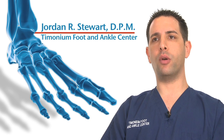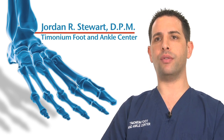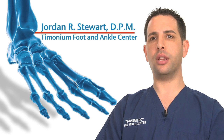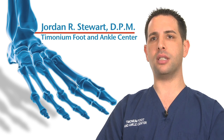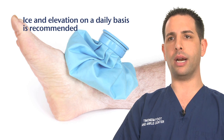Stress fractures result from overuse, and therefore limiting physical activity is a key component of fracture healing. Immobilization of the foot and/or ankle is required as well, and is accomplished with a cast, walking cast, walking boot, or a hard-soled surgical shoe. Compression therapy with prescription compression stockings is generally recommended to control swelling. Ice and elevation on a daily basis is recommended as well.